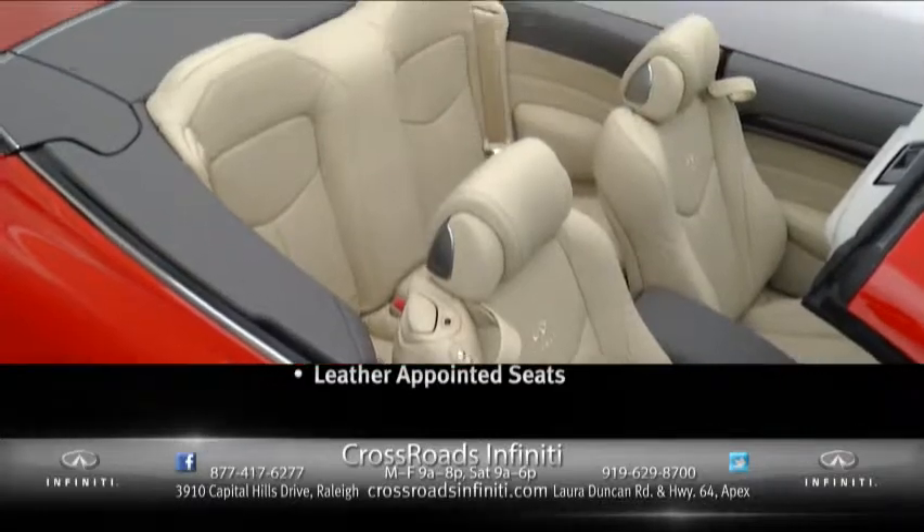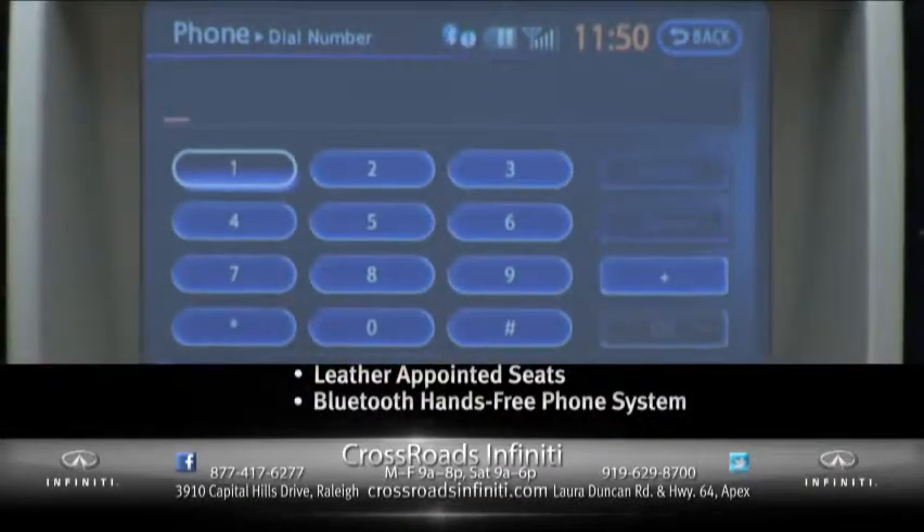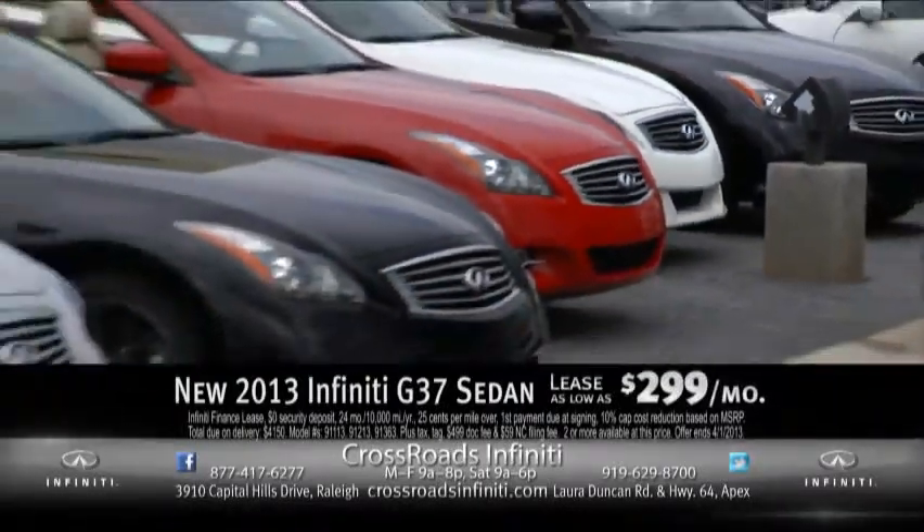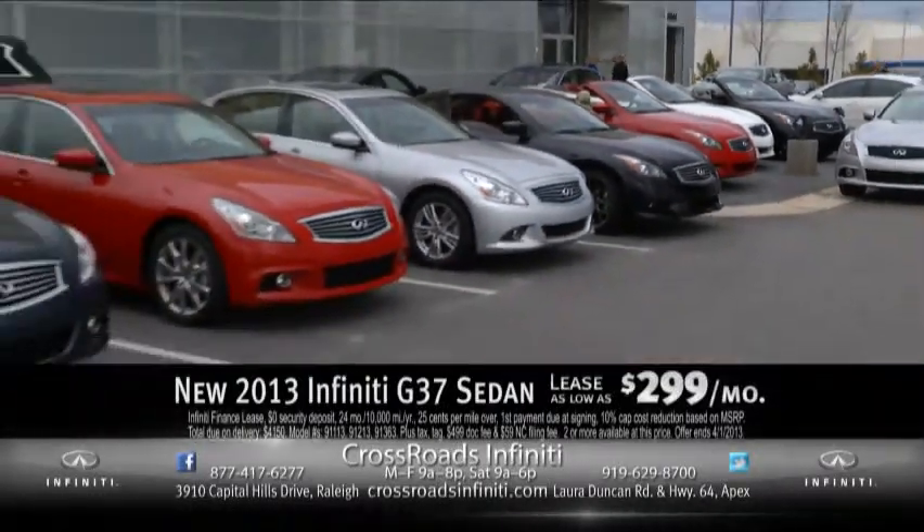With standard luxury features like leather-appointed seats, Bluetooth hands-free phone system, and intelligent keyless entry for as low as $299 per month. Enjoy today's luxury of getting the most for your money from Crossroads Infiniti.